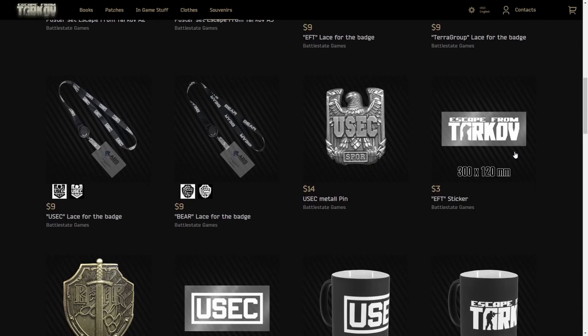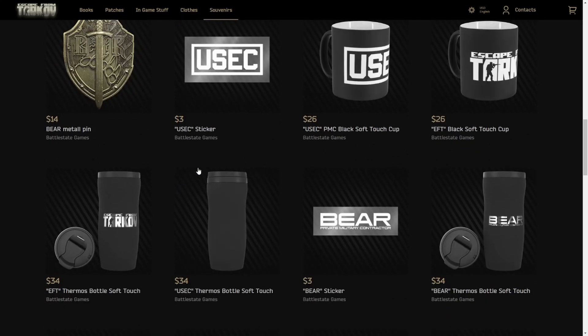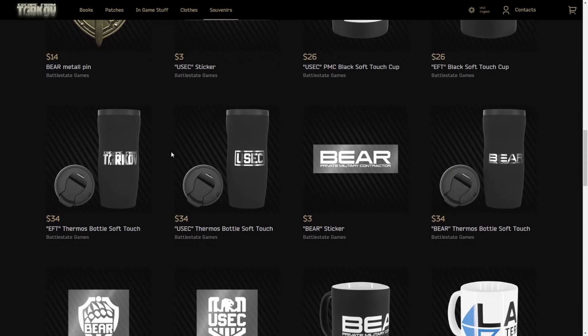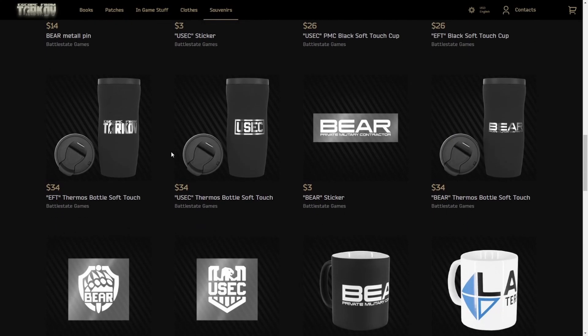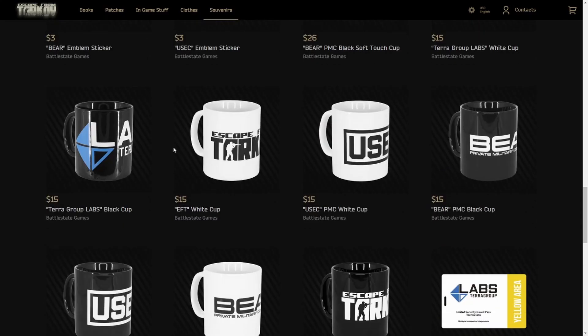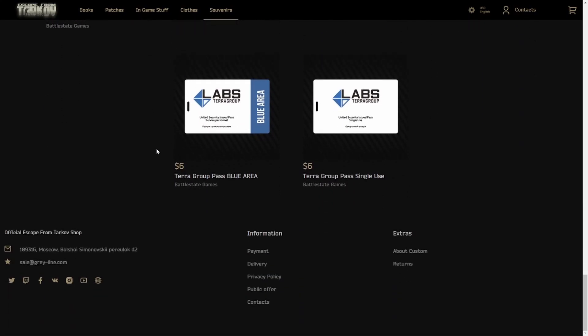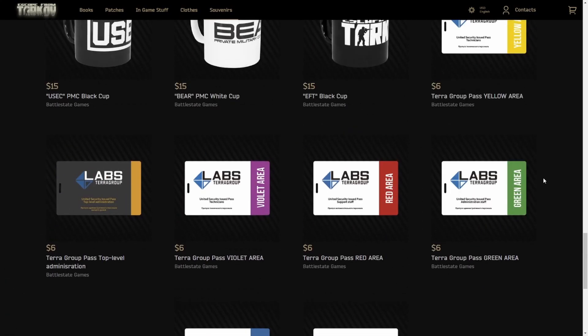A USEC pin, some stickers, a Bear pin. We got the normal mugs — these have always been here. These thermoses though might be new; I don't remember those. Some more stickers, a lot more mugs, most of which have been in here. And then you have your key cards, which I believe have always been here.